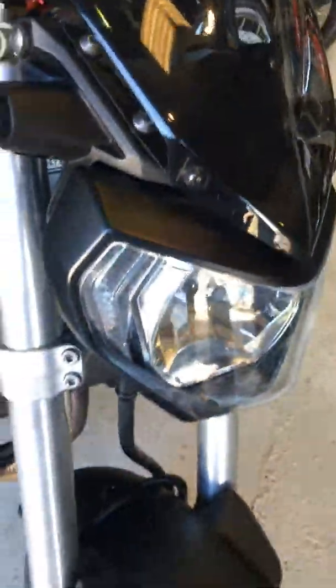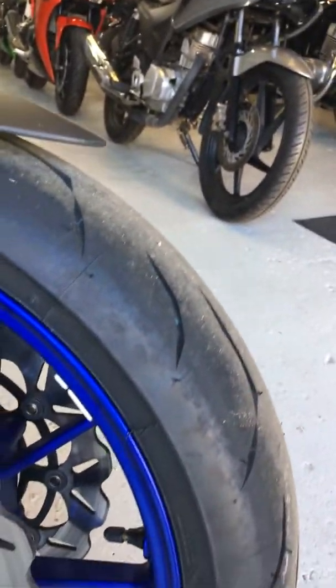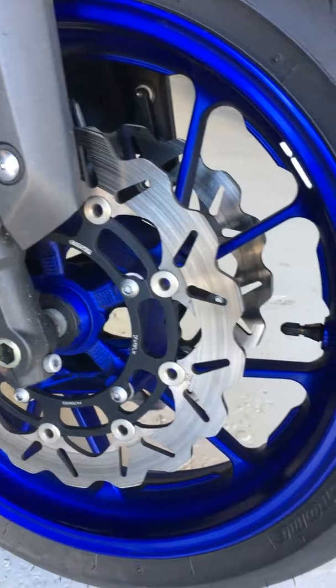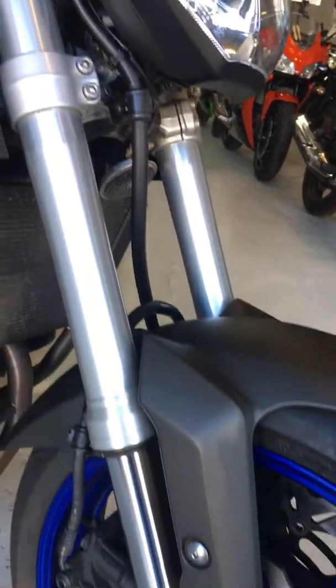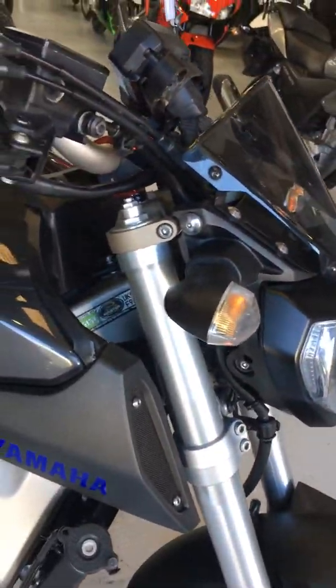This bike had new tyres front and back only 200 miles ago. As you can see, loads of tread in really good condition. Absolutely stunning wheels, which look really well with the grey. This bike is in immaculate condition — truly showroom condition.